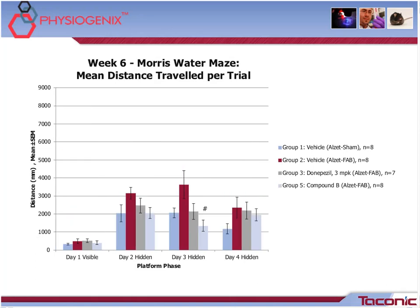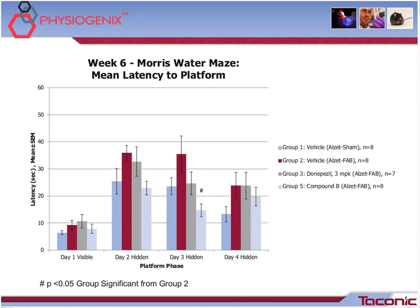In week 6, looking at the Morris Water Maze mean distance traveled, we can see that on day 3, Compound B — the memory and cognition compound — showed a significant decrease in distance traveled compared to the model's positive control, which is Group 2. The latency data mirrors this finding, with the mean latency also shadowing the distance results for Compound B.